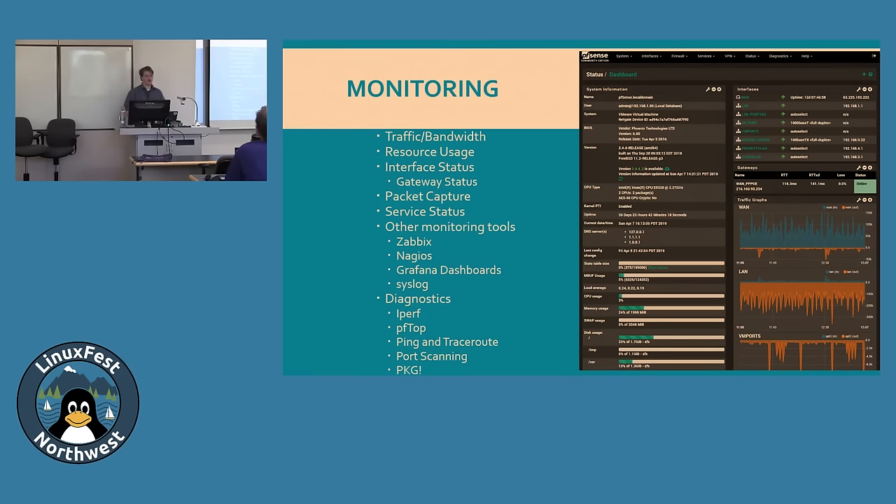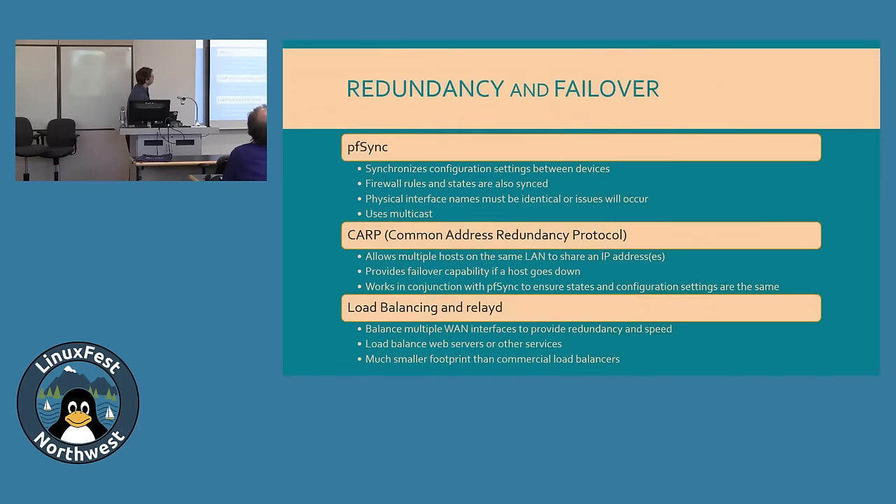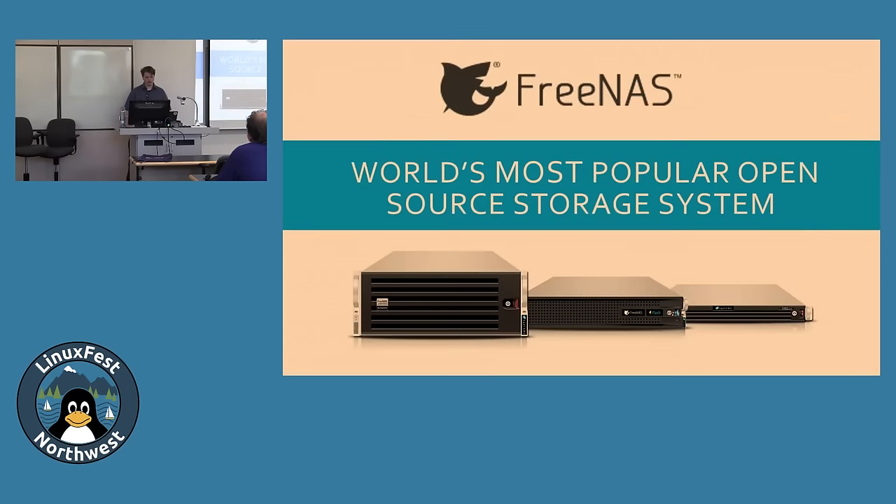PFSense supports seamless failover via PFSync, which synchronizes your state table, firewall rules, and other configuration to another PFSense node. CARP (Common Address Redundancy Protocol), contributed by OpenBSD, allows multiple hosts on the same subnet to share an IP address — if one goes down and they're synced via PFSync, traffic fails over without interruption. You can also load balance multiple WAN connections — two 100 Mbps lines become effectively 200 Mbps — or fail over from a gigabit to a 100 Mbps backup. Real IP can load balance web servers and other services.